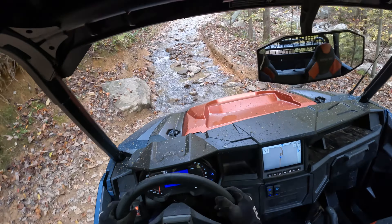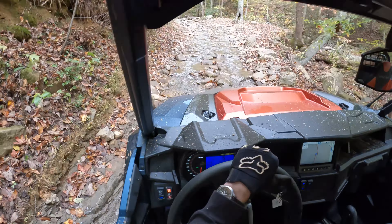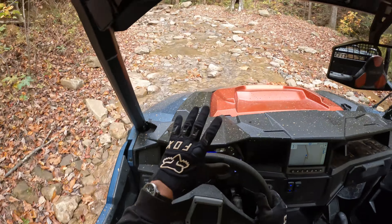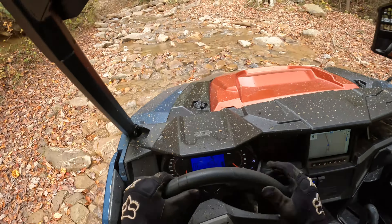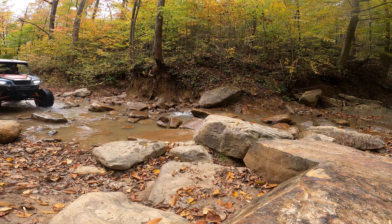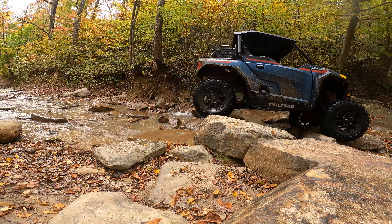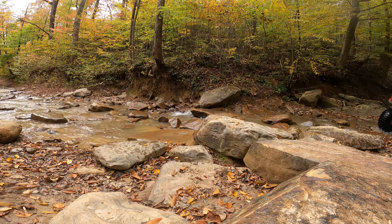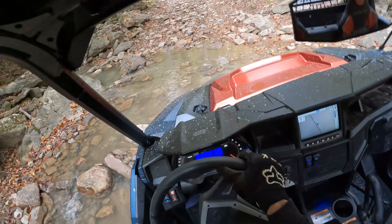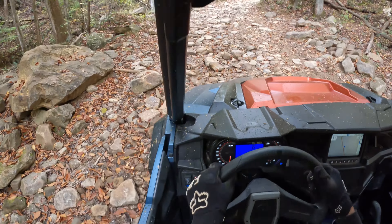Here's our big rock crawling test. This one is unique in that not only is it technical, but it's also in a stream — which is questionably legal in the state we're in. You've got to drive slowly and try not to disturb the wildlife, but at the same time it makes all the rocks wet. The General has no problem navigating it.